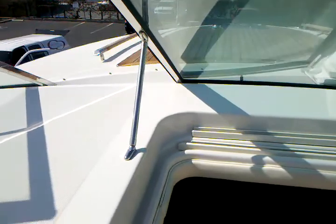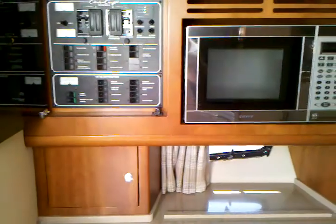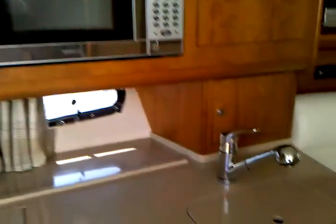Stepping into this boat, you'll notice that off to the port side is the galley with the AC/DC panels, microwave, refrigerator, and also in this cabinet a built-in coffee maker. There is also a flat-screen TV off to the port side.